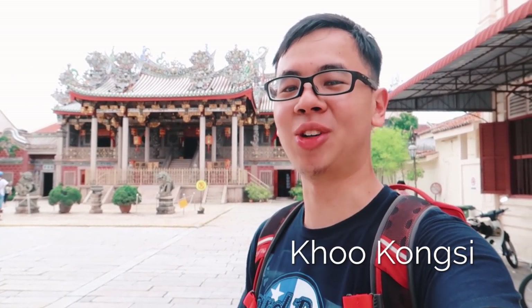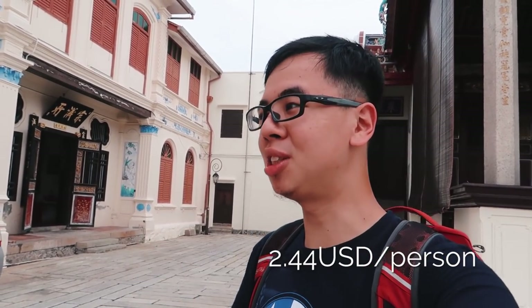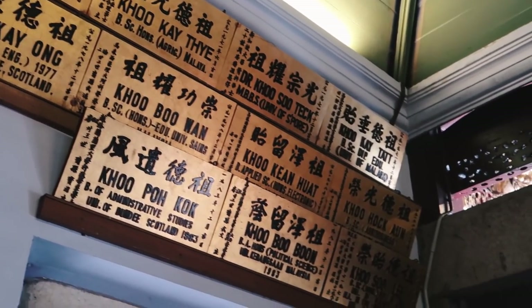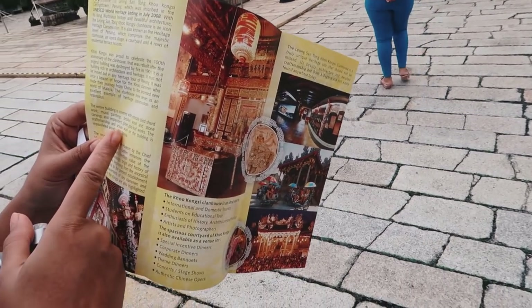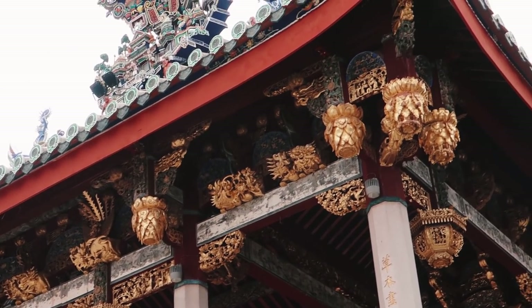So this is the next stop — Ku Kongsi, the clan house of the Ku family. It's 10 ringgit entrance per person. Worth it or not, I'm not too sure, because it's quite small. But you get to learn the history of the Ku family, which is quite fascinating — their middle names have a significance in terms of their generation. And just now we flew the drone — those gold leaf works are all gold. Wow, my goodness.